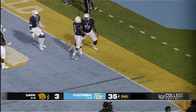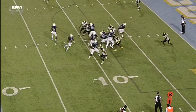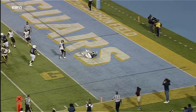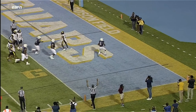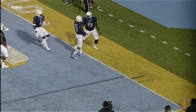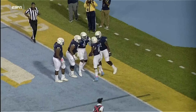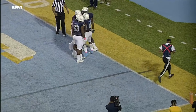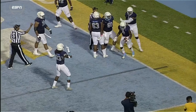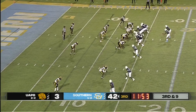Southern University in fantastic field position to start this offensive drive. And here is the give — touchdown Southern University! Kendrick Rimes doing it again on his feet, and Southern goes up 41-3. Inside the 10, Rimes with a nice move, another missed tackle in the secondary as he put a little juke step on number three — Williams who missed the tackle.